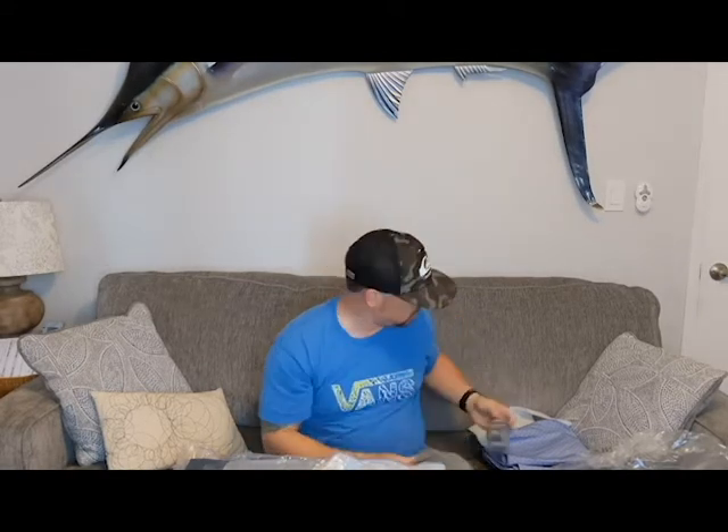Next, looks like we got a sleeve of TaylorMade TP5s — good ball — got the Short Par 4 logo on it, which is pretty sweet. I'll give those a shot, probably lose all of them tomorrow.